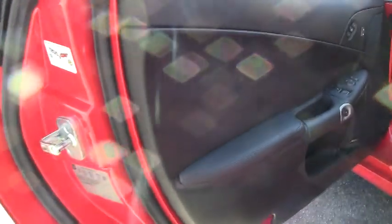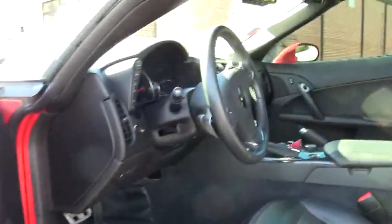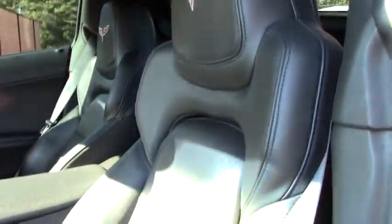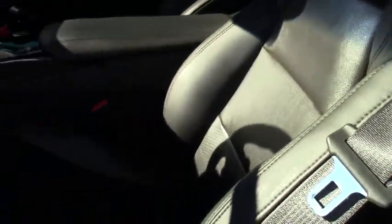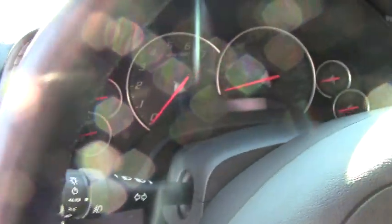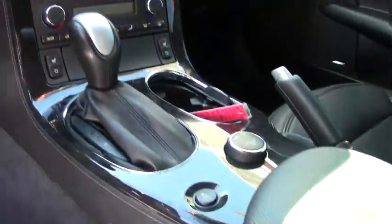As you can see, the interior of this car is like new. It's loaded up with heads-up display and the F55 magnetic selective ride control. It's got stereo, MP3, XM, navigation, and dual power-heated sports seats with airbags.